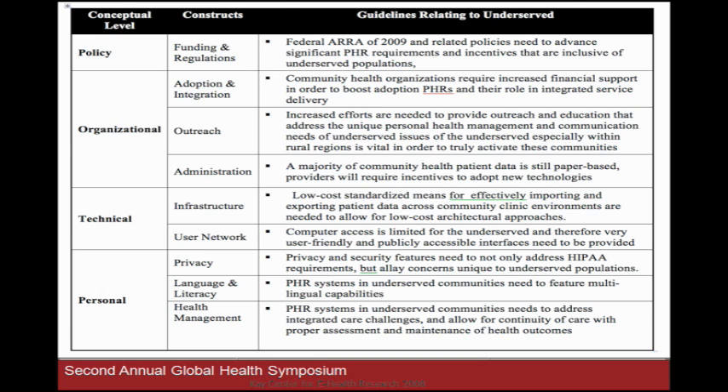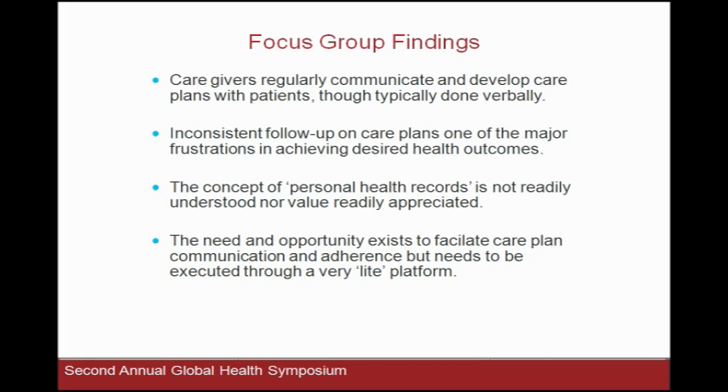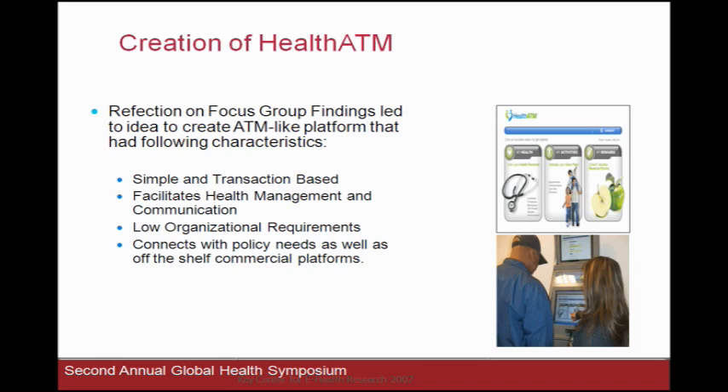When we turned our attention to how it could really be done, we went to the Camino de Salud Network Program at County USC Hospital, where when somebody shows up in the emergency room for the fifth time, they get sent to a care coordinator. The care coordinator says there's a better way — enroll in our program and we'll help coordinate your care. The person says yes, but then they walk out the door — how do you know they follow through? Our focus group findings with caregivers communicated that they had these conversations but with inconsistent follow-up. The concept of personal health records was just not on the radar of someone in the ER for the fifth time, speaking Spanish, English, or Vietnamese.